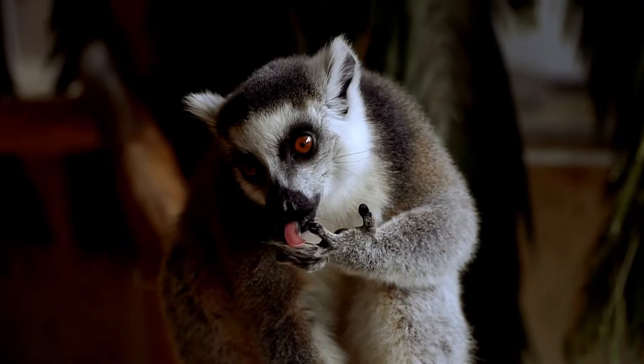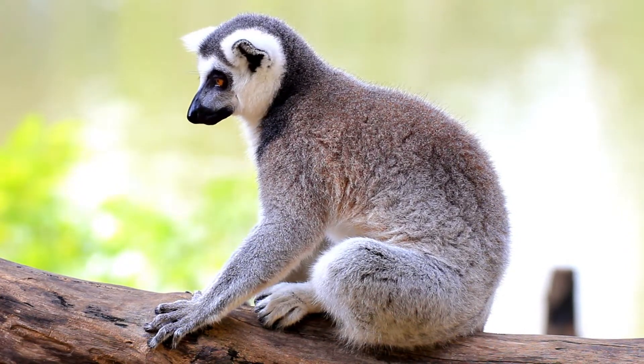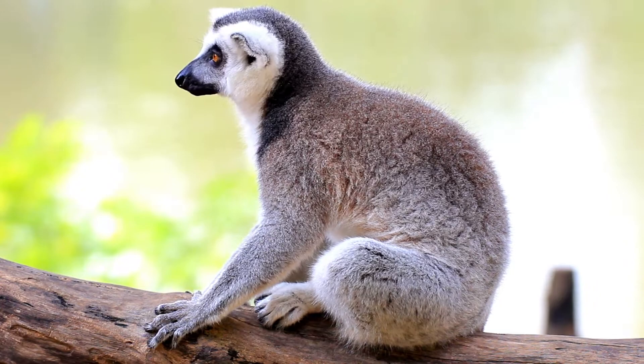Currently not much is known about this species of lemur. The mouse lemurs are the smallest of the lemur species, with the gray mouse lemur being the largest of them.